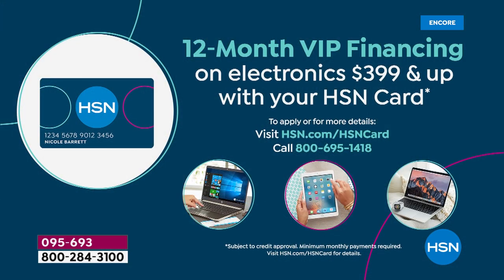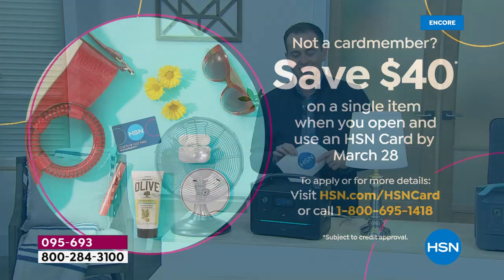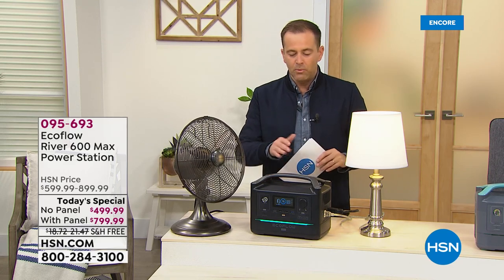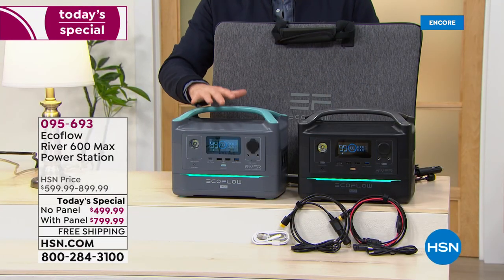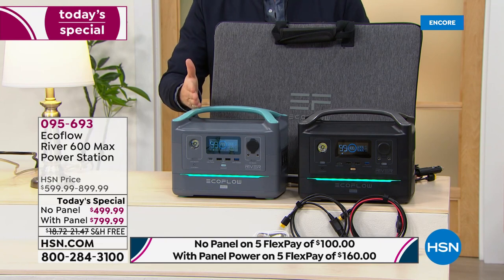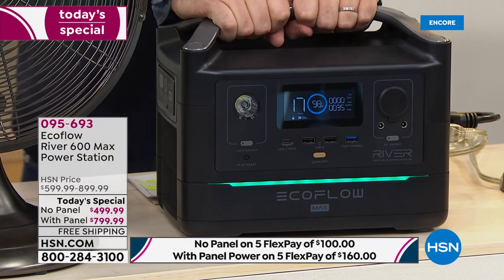If you want to apply for an HSN credit card, give us a call at 1-800-695-1418. We're doing $40 off — if you get approved, you can take $40 off your first single-item purchase. As we wrap this presentation up, this is the last chance for this evening. We're not selling out of the power station by itself, but we are going to be selling out of the bundle very quickly — it's outselling the power bank alone over two to one. It's peace of mind knowing that you're protected and you have power.